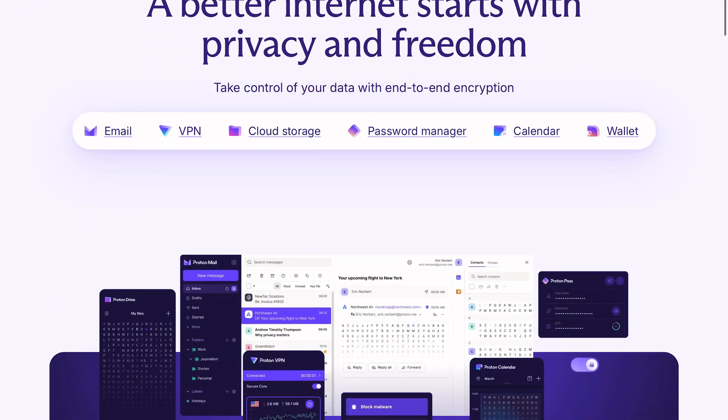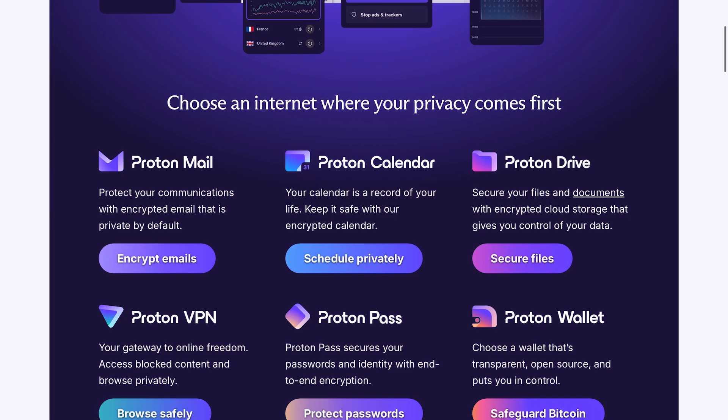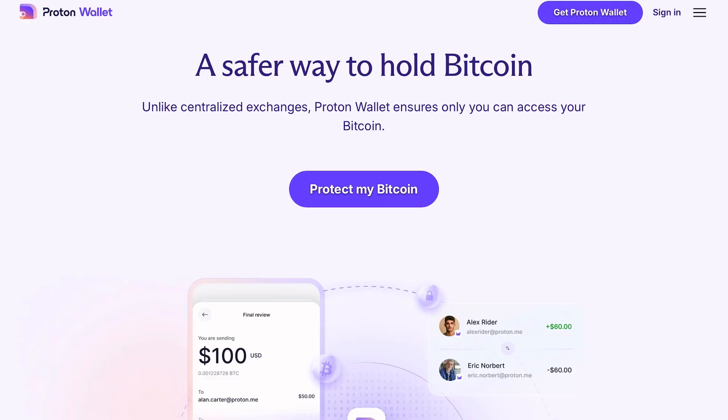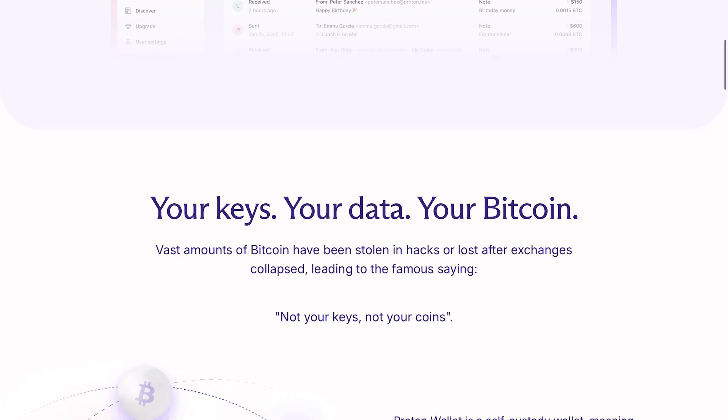Proton has quickly become a household name for email, VPNs, calendars, and cloud storage — and now Bitcoin wallets. Proton has made an easy Bitcoin wallet that checks the majority of the boxes.